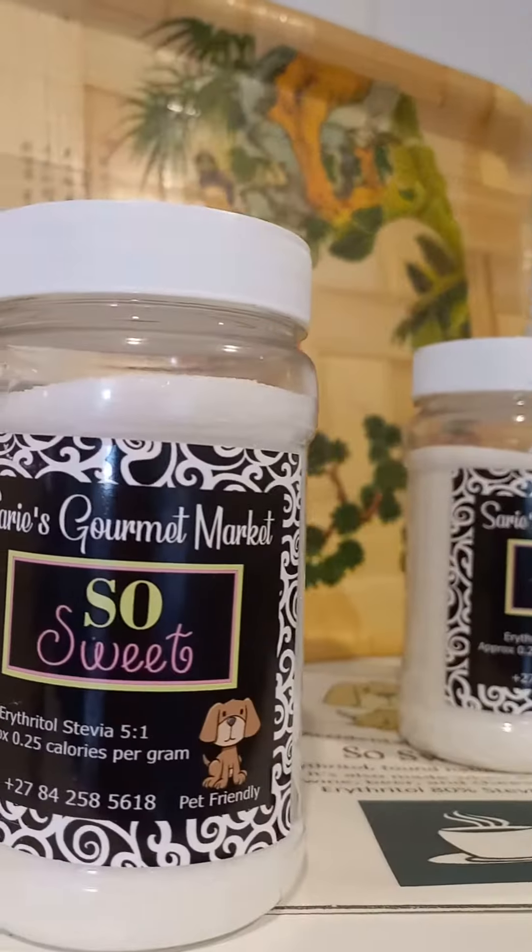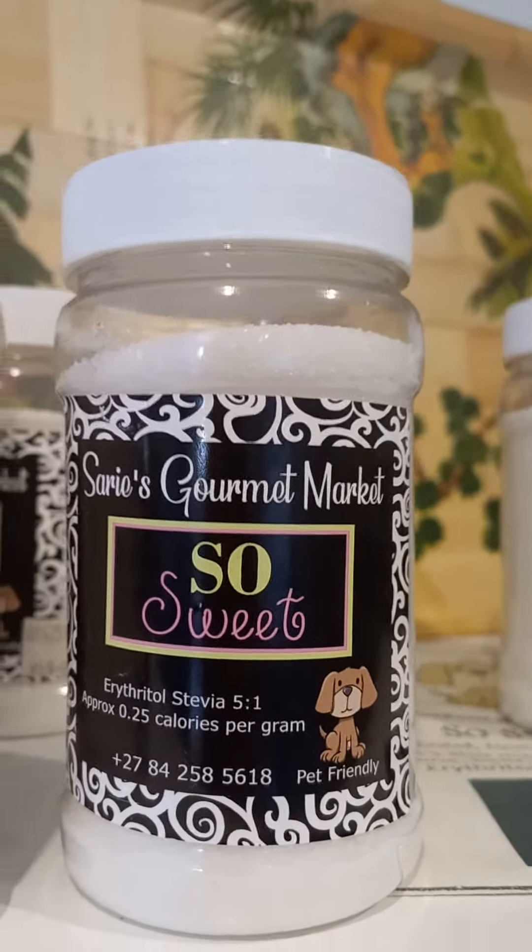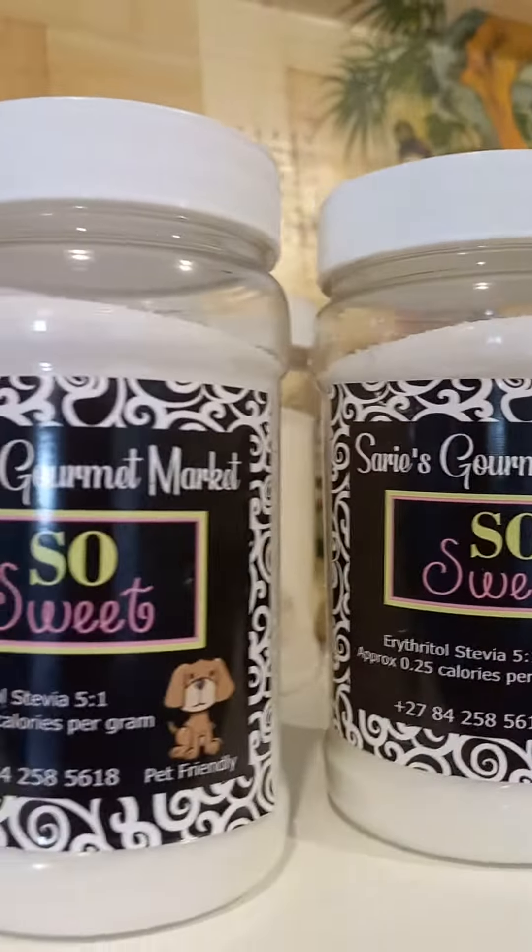Oyster sauce, and sweeteners — erythritol and stevia, so it's not harmful to pets. Very handy to have in your house when you just want to add sugar without the calories.